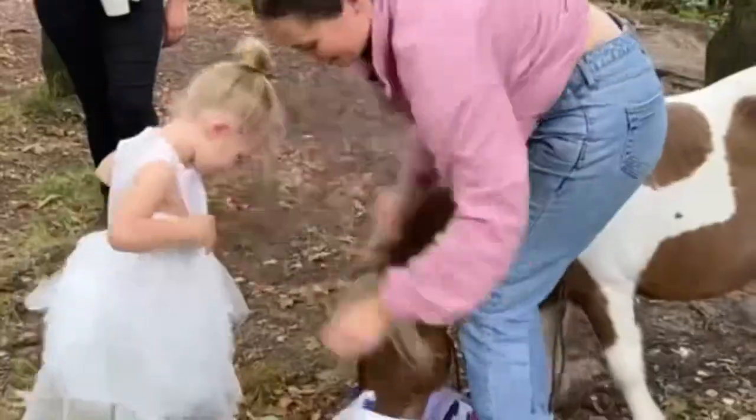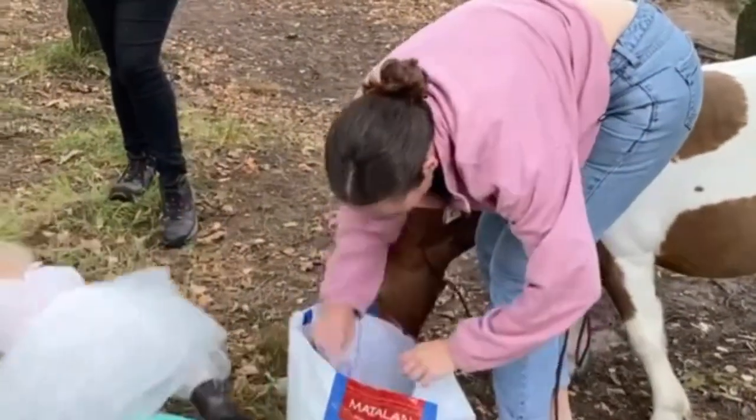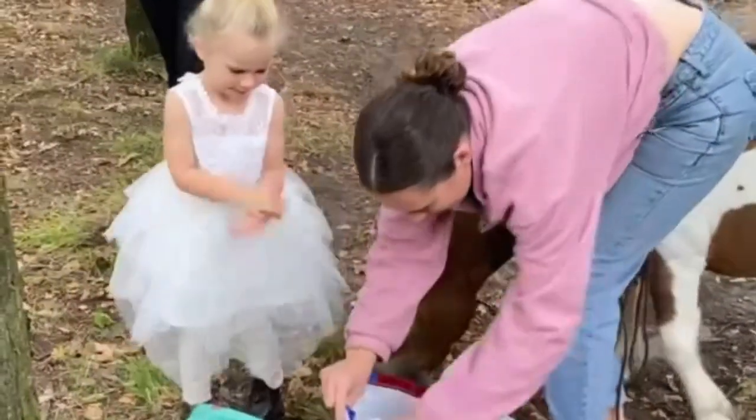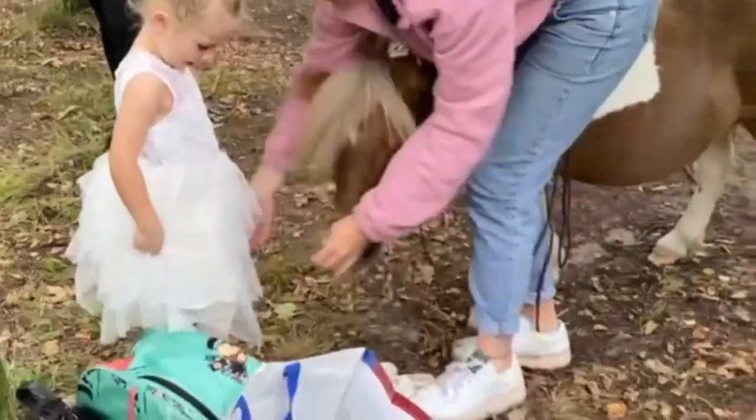Now it's time for a quick outfit change into Ivy's princess dress, which she absolutely loves. This is usually me at any event — trying to juggle a Shetland pony and a three-year-old. It's always fun and games!